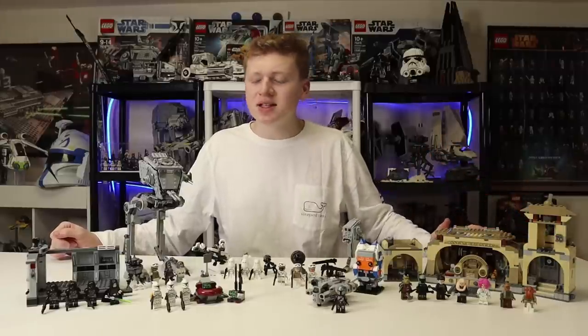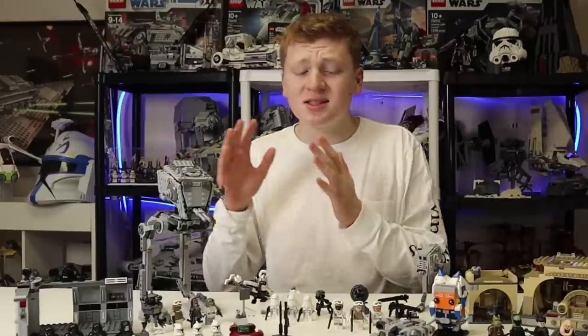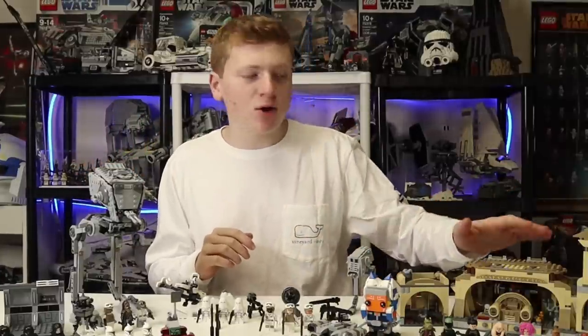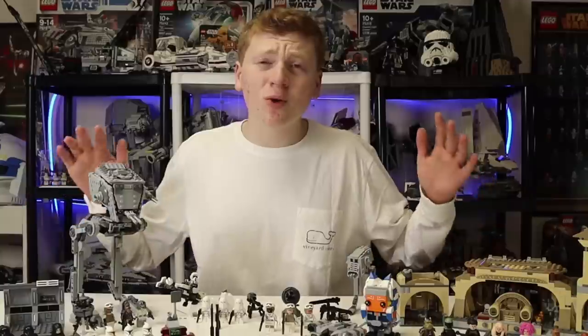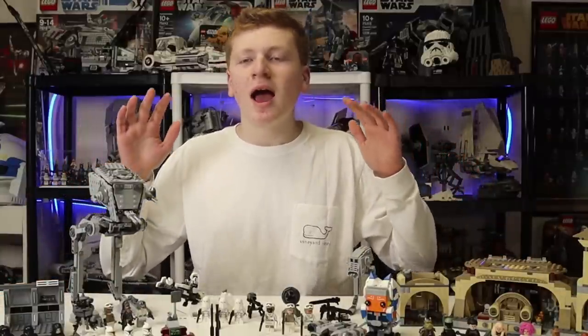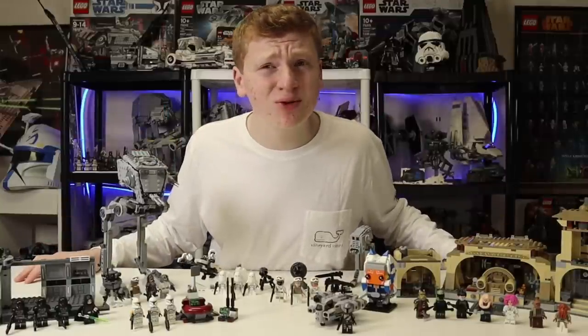This was divided up into two sections - the initial January wave which consists of a lot of Hoth sets, the minifigure packs, the $10 sets, and then we dig into the March sets with Jabba's Palace and the Dark Trooper Attack. There are of course helmet sets, but we are not doing 18-plus sets in these. I'm going to do an entire video at the end of the year dedicated entirely to the 18-plus sets of 2022.